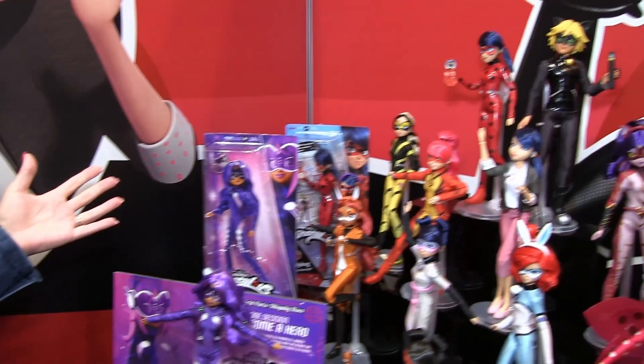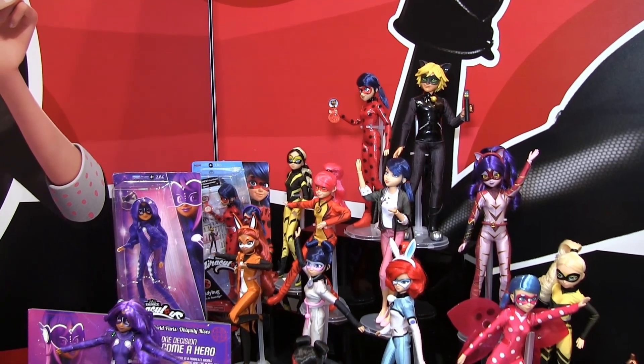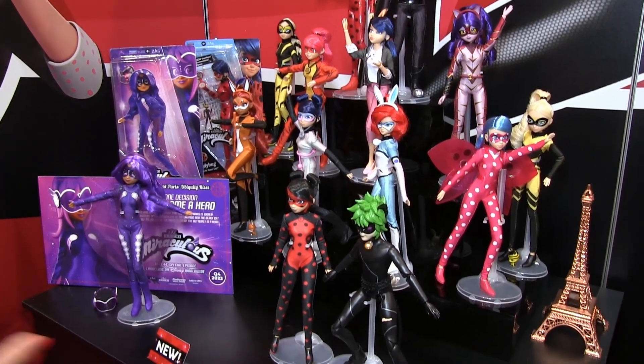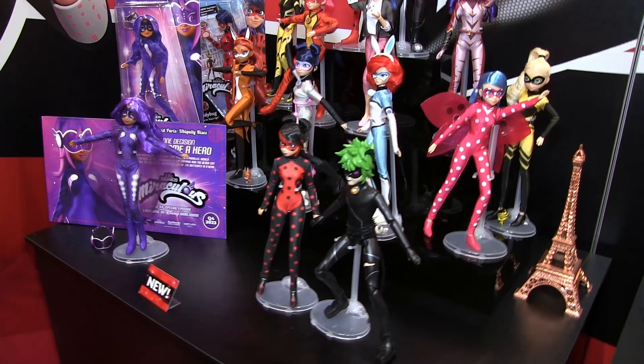These are our basic fashion dolls — this is the core of our business. We do not retire any of our dolls. We work very closely with Zag because a lot of these heroes reappear in different episodes, so we work ahead of time to know what's coming in the next season to know if we need to bring back the characters.